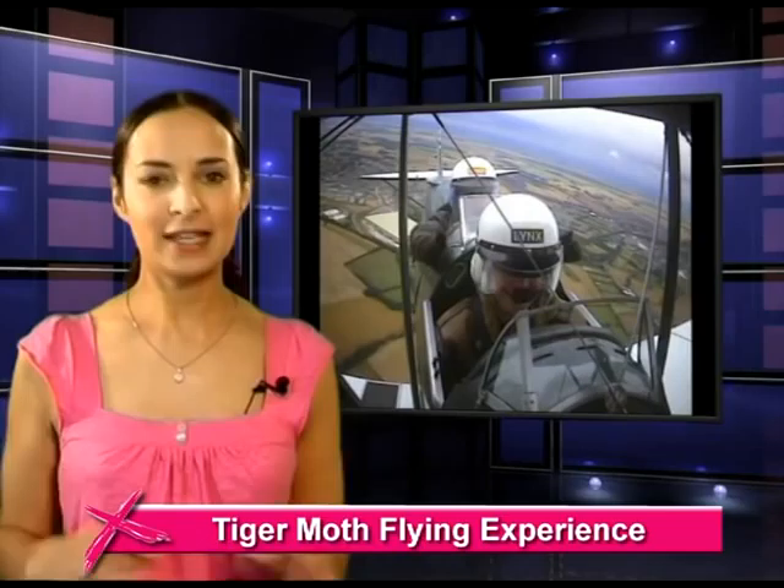Look out Biggles, this is going to be 20 minutes of your life that you will never forget. Get kitted out in the full Monty — helmet, goggles and a leather flying jacket. This is an open cockpit experience where you'll be offered the controls to find out what flying a Tiger Moth is really like.